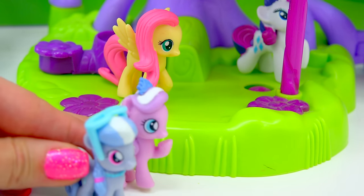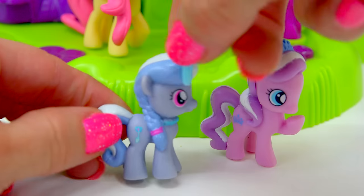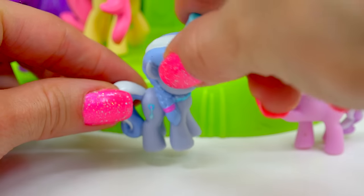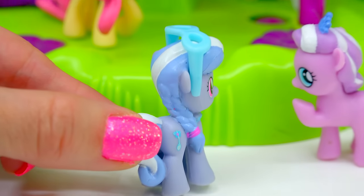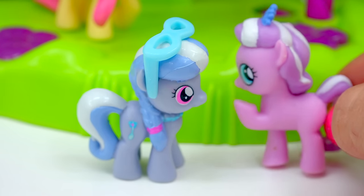We've got two little ponies joining in. We have Diamond Dazzle Tiara and Silver Spoon. Silver Spoon comes with her glasses that you can put on her just like that, or keep them up above like that. Look at the details — they've got her mane off to the side. And Diamond Dazzle Tiara looks like she's whispering something to her.